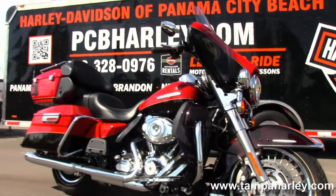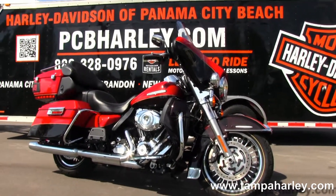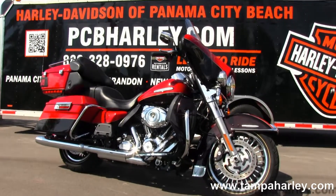We take anything on trade — import motorcycles, cars, campers, trucks, boats, RVs — you name it, we take it as long as we don't have to feed it. We are rated number one in customer service and have over 200 pre-owned bikes in stock.